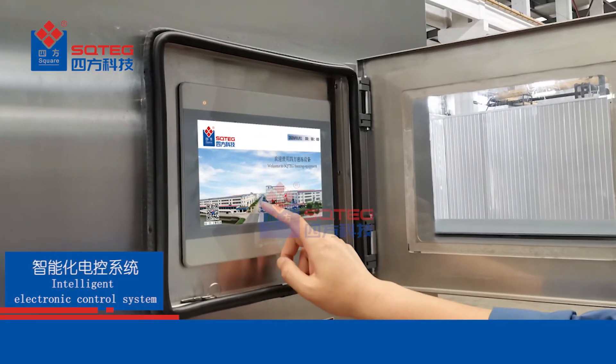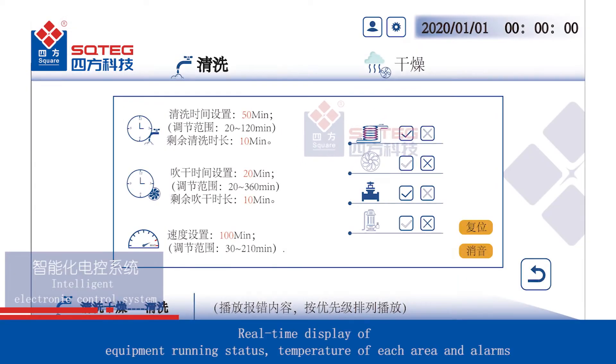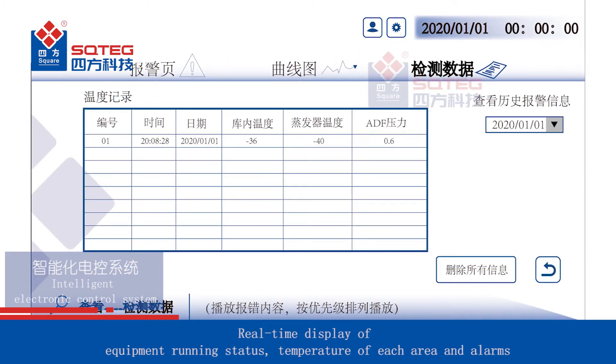The PLC touch screen features a friendly interface and easy operation, with real-time display of equipment running status, temperature of each area, and alarms.